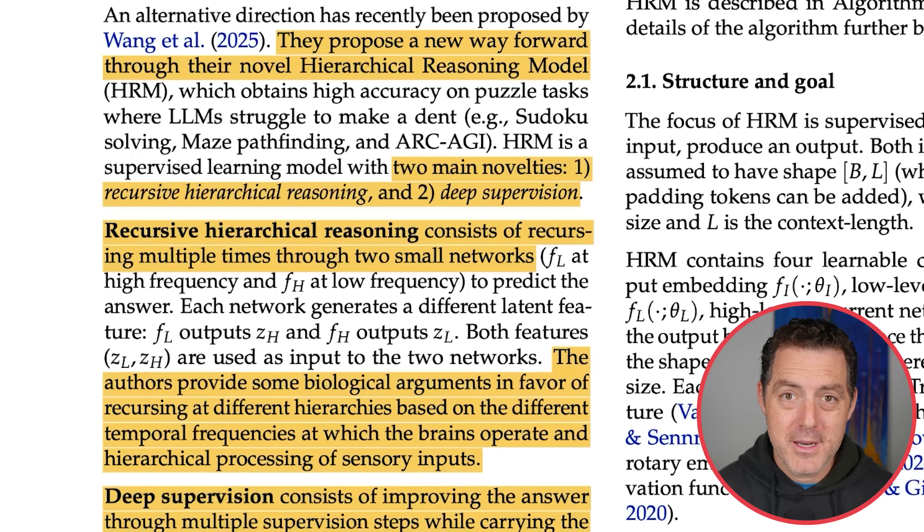Recently there has been a new proposed path forward: hierarchical reasoning models, which obtain high accuracy on puzzle tasks where LLMs struggle — Sudoku, maze pathfinding, and ARC-AGI. HRM is a supervised learning model with two main novelties: one, recursive hierarchical reasoning, and two, deep supervision.